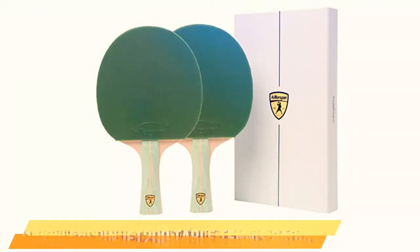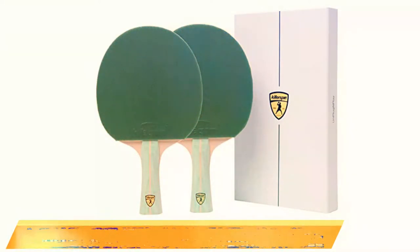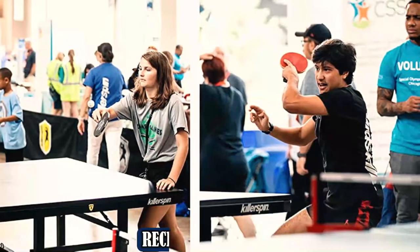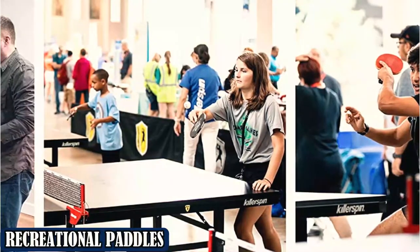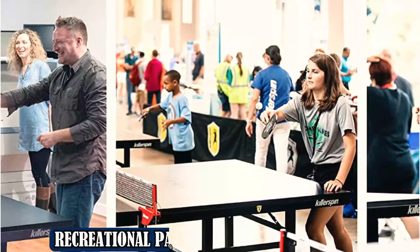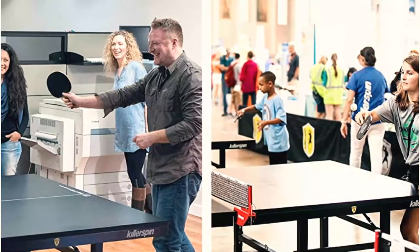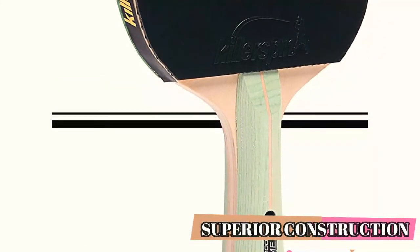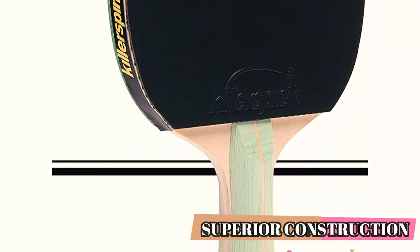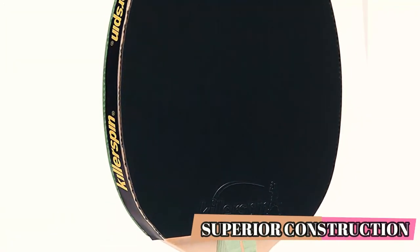Number 1: Killerspin JET 200 Table Tennis Paddle. The Killerspin JET 200 has superior construction that is easy for novices to use and designed to help recreational players progress to upper levels. This paddle is ideal for aggressive players who prioritize speed, yet still offers some control. Whether you're playing at home or against opponents in tournaments, Killerspin designs live up to their reputation. The JET 200 features a flared wood handle that is light and easy to grasp, allowing you to take a more aggressive, offensive approach.